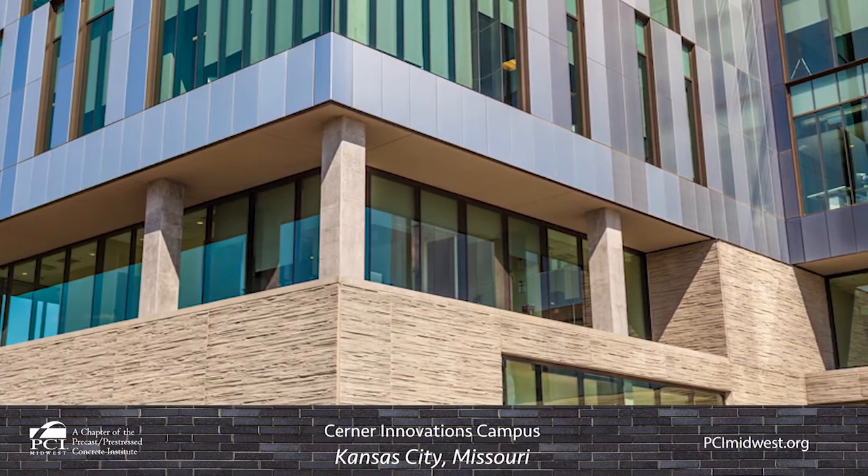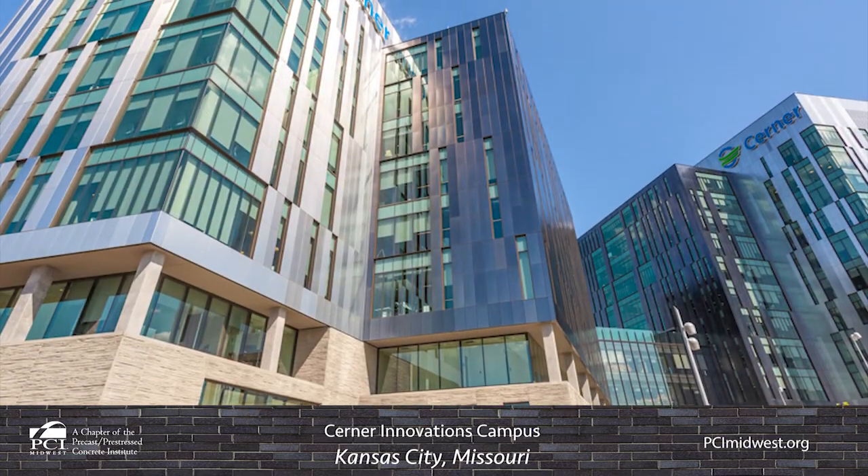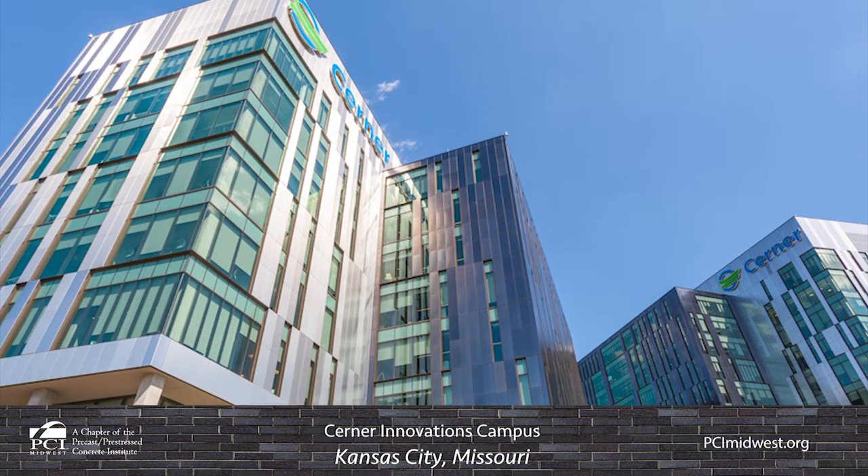Since the completion of Buildings 1 and 2, Buildings 3 and 4 were designed and constructed with a similar function, materials, and overall appearance in mind in order to achieve a cohesive looking campus.